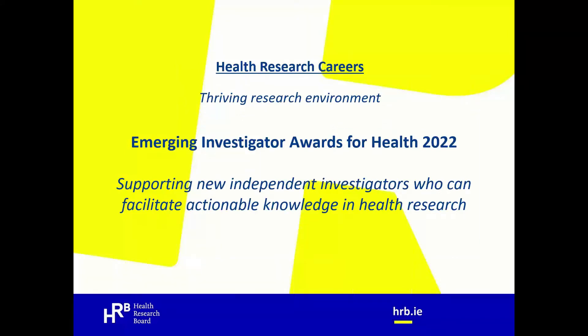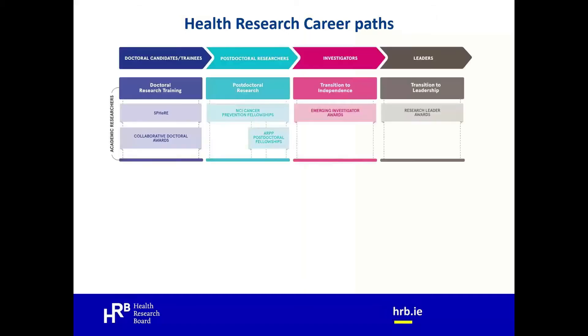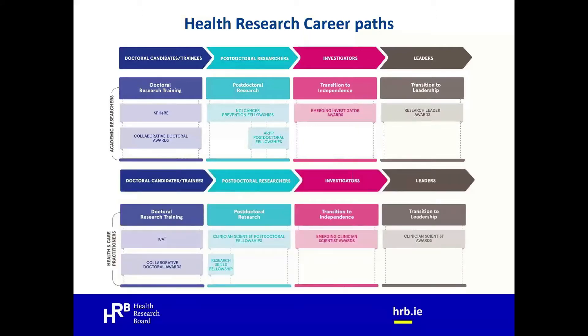The Emerging Investigator Awards for Health 2022 is part of the Health Research Careers portfolio and is designed to support new independent investigators who can facilitate actionable knowledge in health research. The Health Research Careers portfolio supports people right the way through from undergraduate all the way through to research leaders. Within the portfolio, the HRB supports two separate career paths: one for academic researchers and another entirely separate career path to support health and care practitioners.